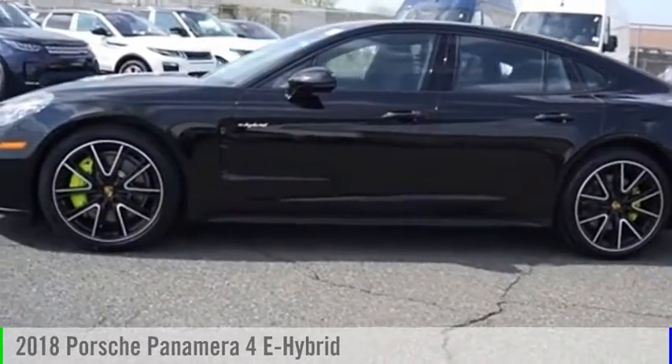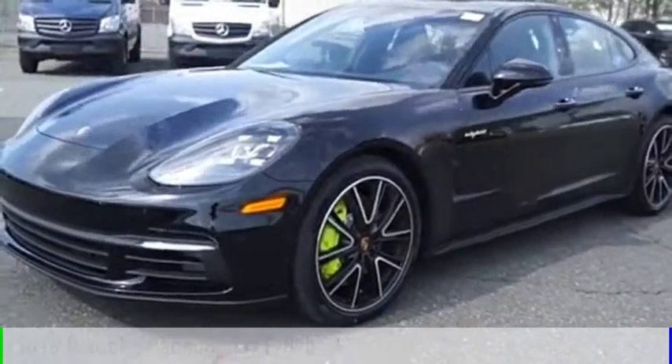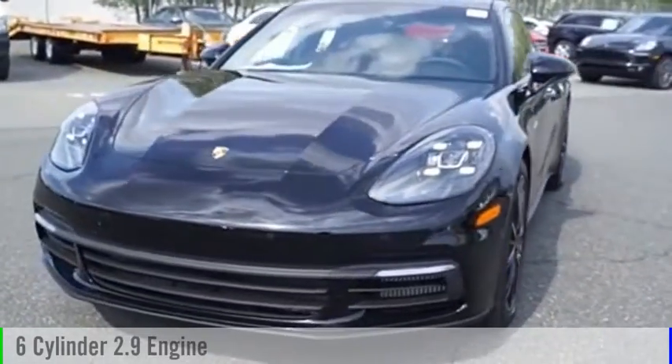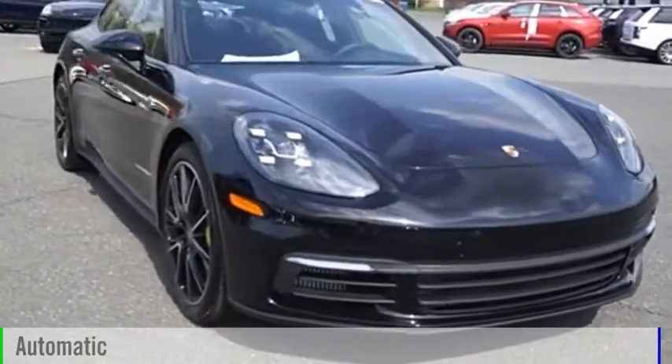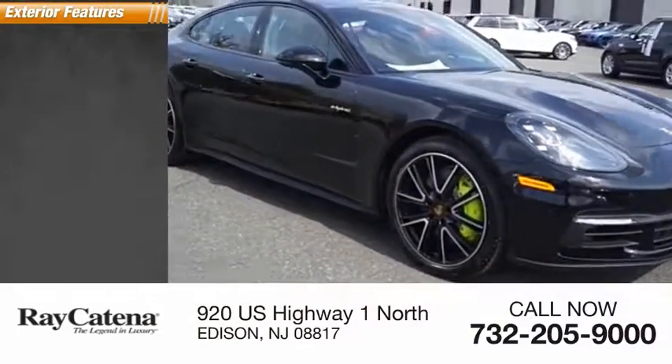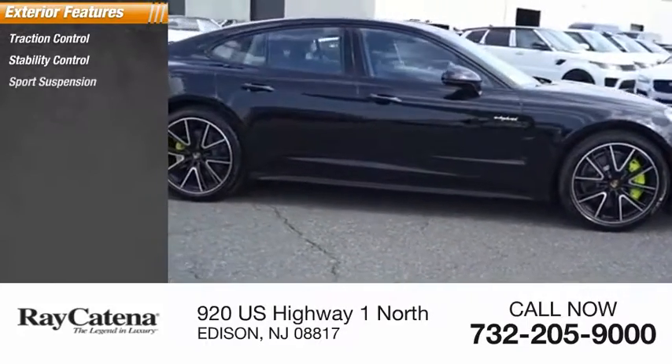We are pleased to show you the 2018 Panamera. This vehicle is powered by an all-wheel drive six-cylinder 2.9 liter engine and comes with the automatic transmission. Here are some of this vehicle's great options: traction control, stability control, sports suspension.